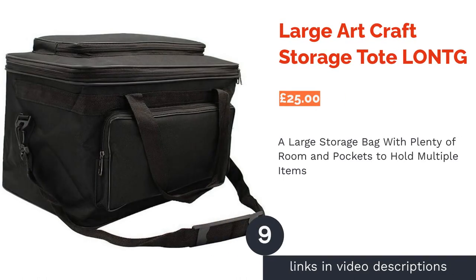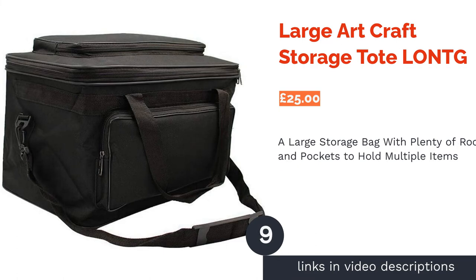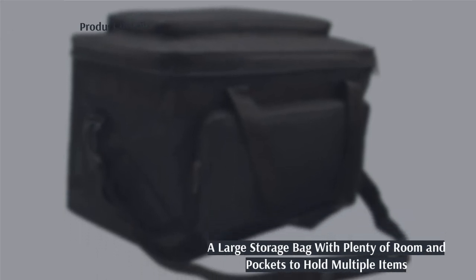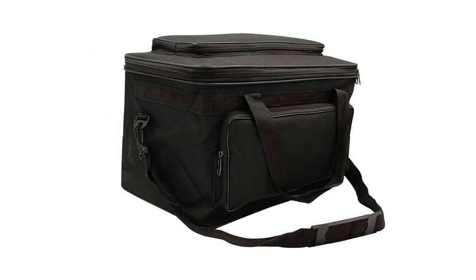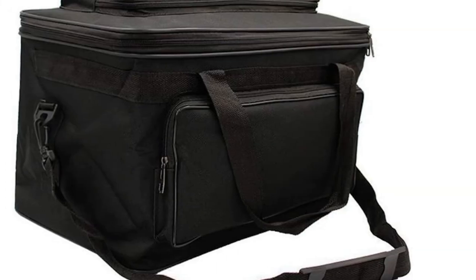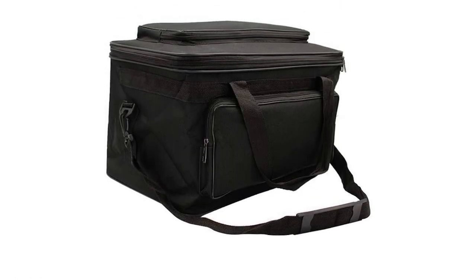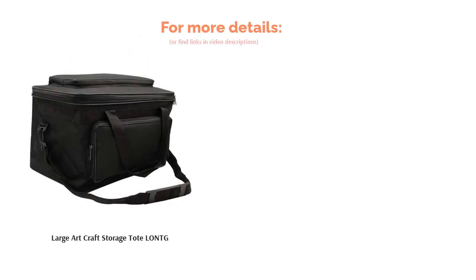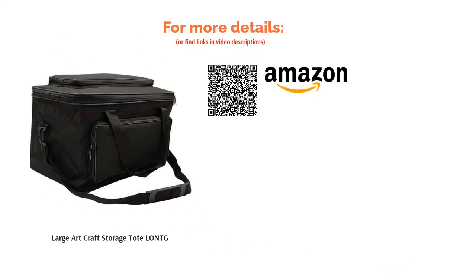The next product on our list is the Large Art Craft Storage Tote by Lanty G. This huge storage bag is ideal if you have lots of bulky equipment. The large storage compartment is complemented by smaller zipped pockets, and the choice of handles or shoulder strap make it comfortable to carry even when packed to the brim. Unfortunately, many reviewers have noted that the zip pullers come off quite easily, and while this doesn't render it unusable, it does make it much more fiddly to open and close. However, this is a great size and offers excellent value for money.